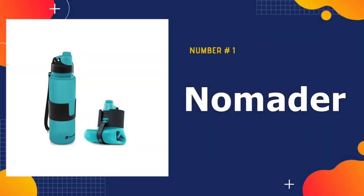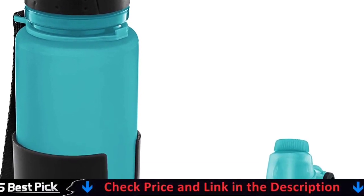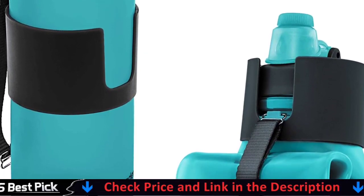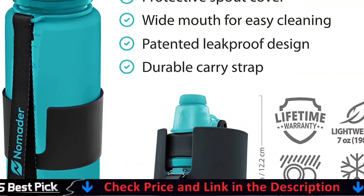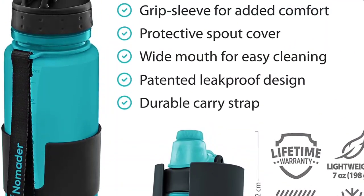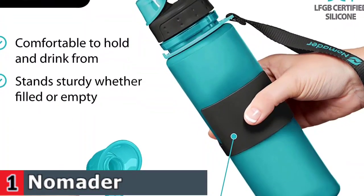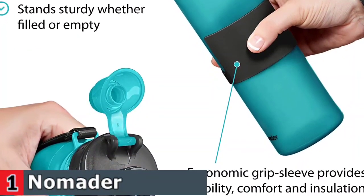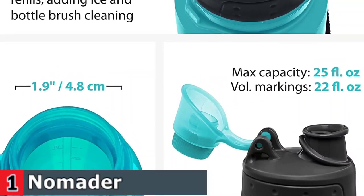Our number one pick is the No Matter Collapsible Water Bottle. No Matter is a standout when it comes to collapsible water bottles — you'll struggle to find a higher quality option on the market. The only disadvantage is that it is clearly a premium product and the price reflects that. It is made of BPA-free silicone that is extremely durable. When not in use, it folds up into a surprisingly small and portable package. The included strap allows you to tie it up tightly so that it does not unfold, and can be wrapped around your wrist or used to secure it to your backpack.